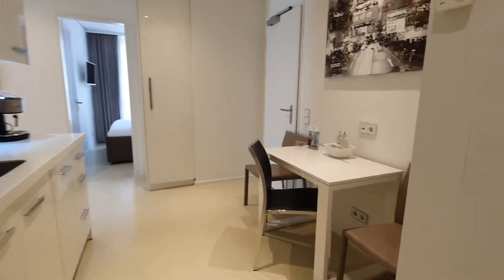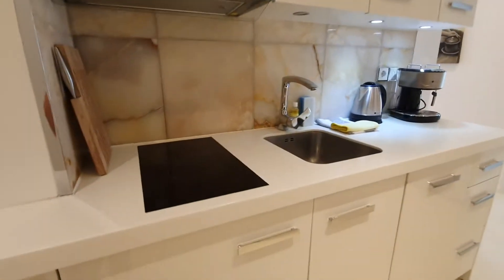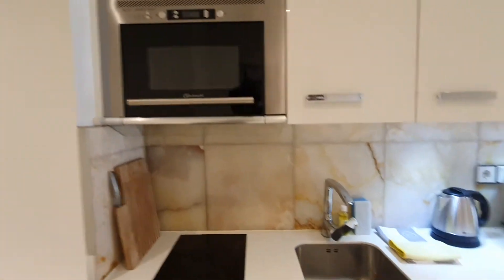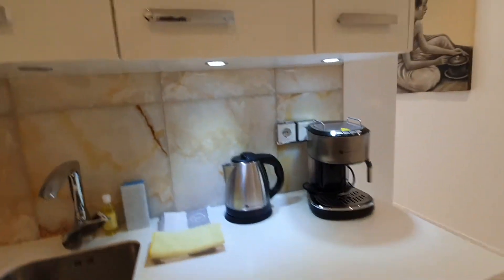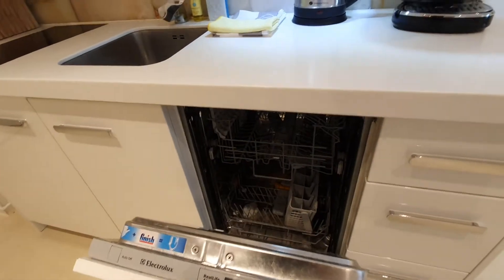So here we are, this is the kitchen. You have the dining table, here you have a stove, sink, you have here the microwave, fridge, coffee machine, and a dishwasher.